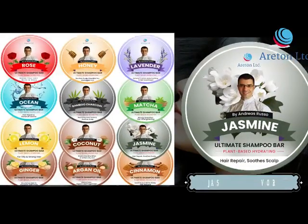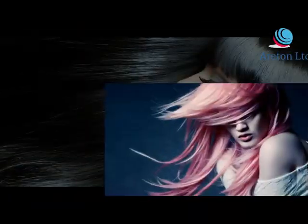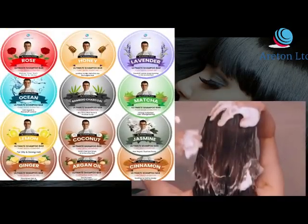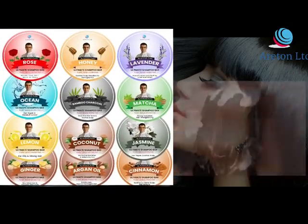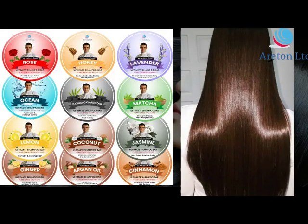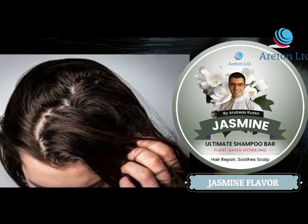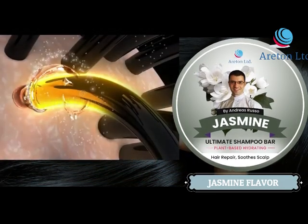Jasmine shampoo bar, ideal for normal, oily, colored, and damaged hair. This shampoo bar moisturizes and softens hair, leaving it strong, soft, and shiny. Our jasmine shampoo has been proven to support the health of your hair and scalp and repair damaged hair.